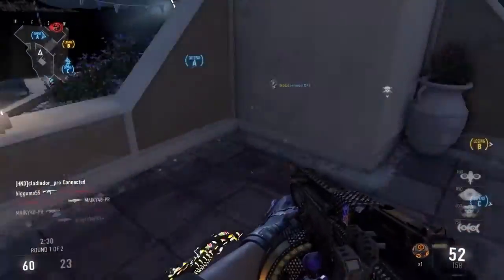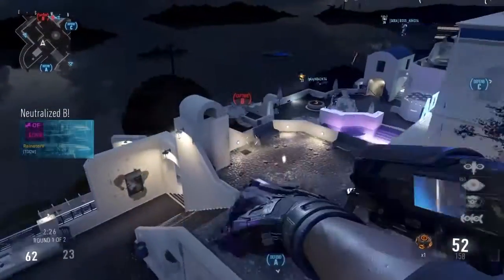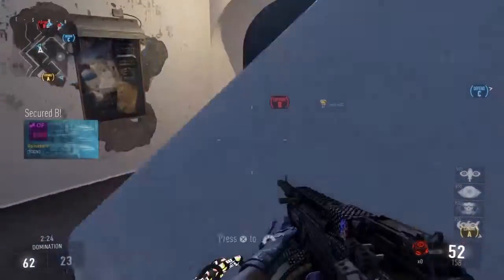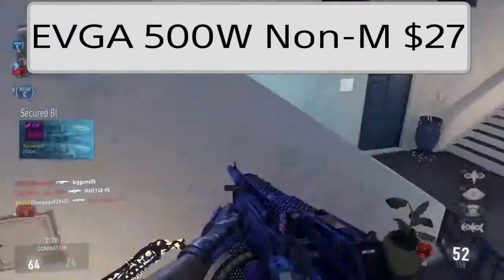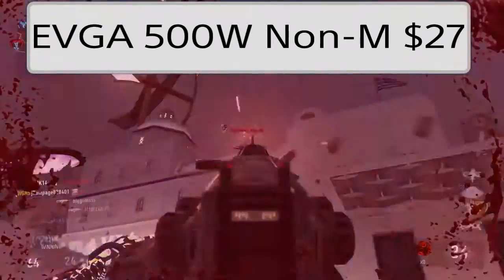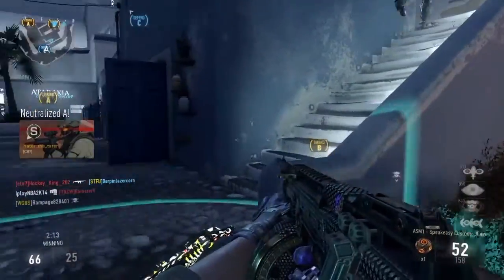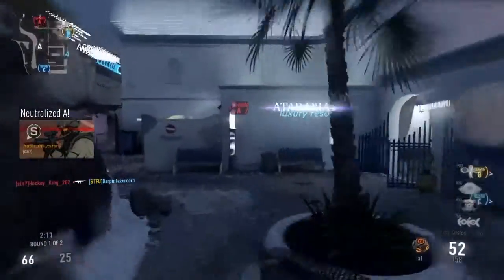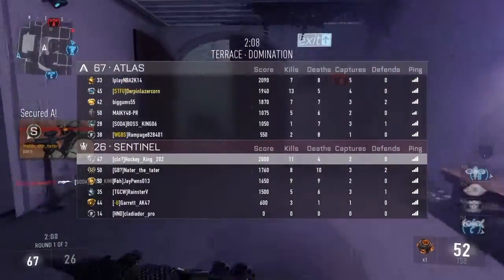For the power supply, I went with the EVGA 500W 80PLUS certified non-modular power supply. This is only $27 — a 500W 80PLUS Bronze certified power supply, brand new, for $27. That is insane. It does come with a mail-in rebate. You cannot beat that.